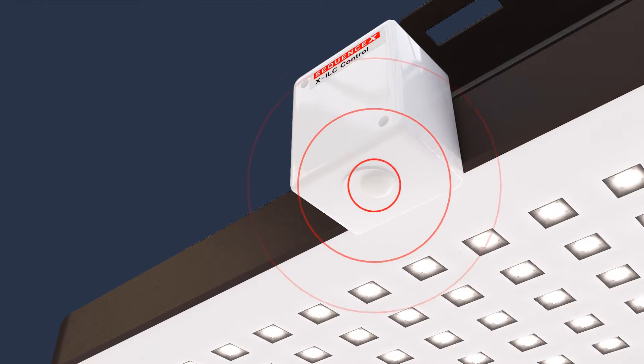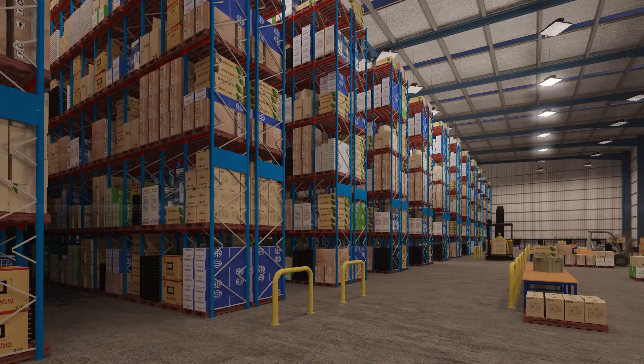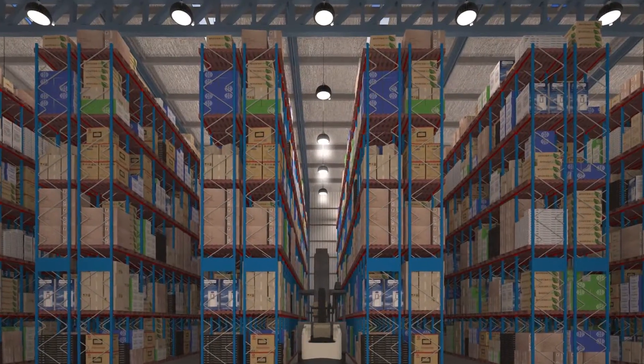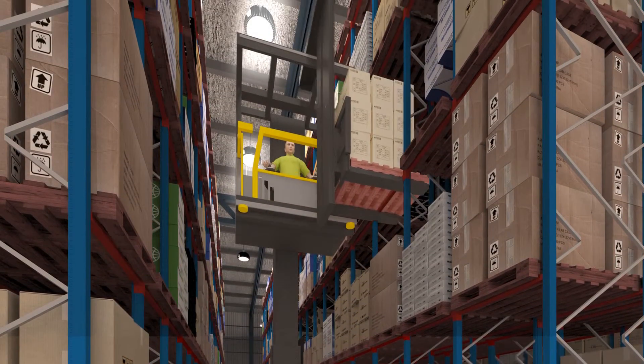If that wasn't enough, what if you were able to automatically turn off the lights or dim them right down when there was no one around? Detect staff arrival and turn them on instantly so that you were never in the dark. Keep the lights burning until after you've gone and reduce your costs by over 80%. Well, all that's possible. It's very smart and it's very simple.